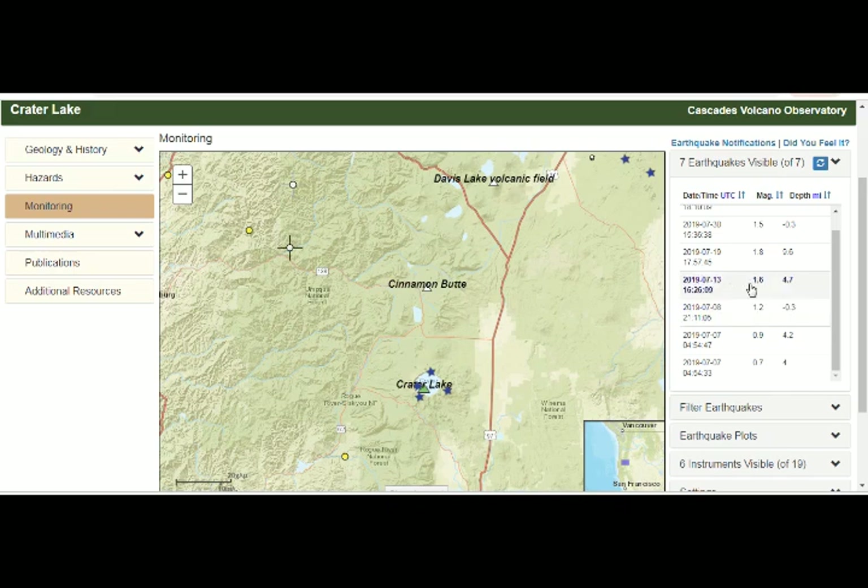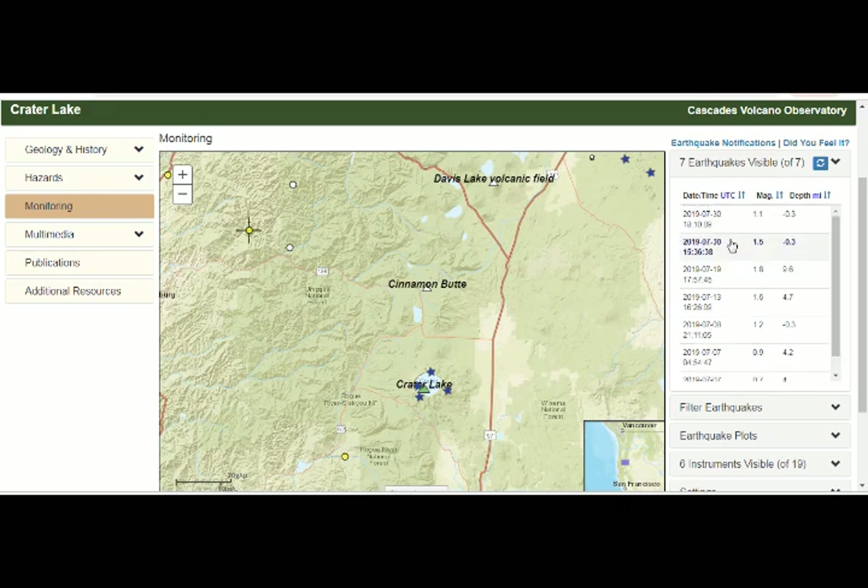July 13th was magnitude 1.6 at 4.7 miles depth. July 19th was magnitude 1.8 at about 10 miles depth. July 30th: magnitude 1.5. And again July 30th, magnitude 1.1.